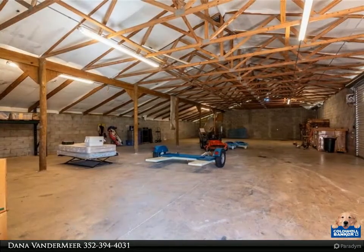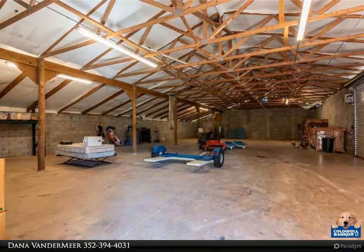The generously sized kitchen has ample storage space, Corian countertops, and a breakfast bar.